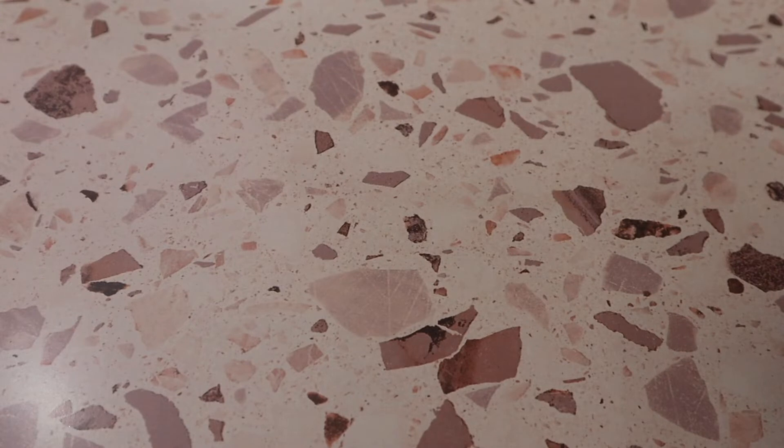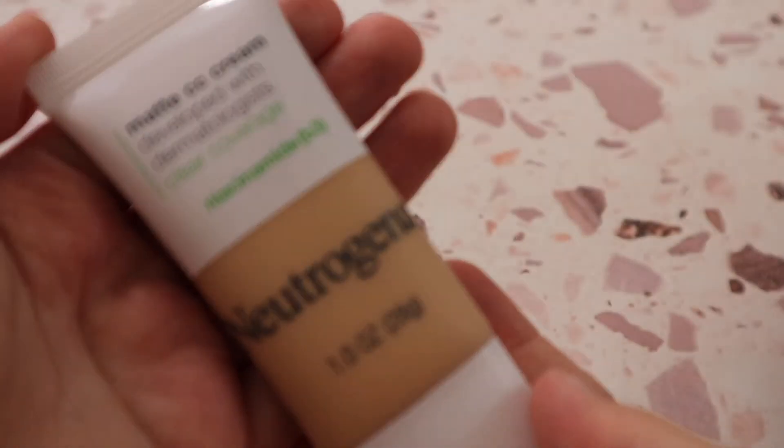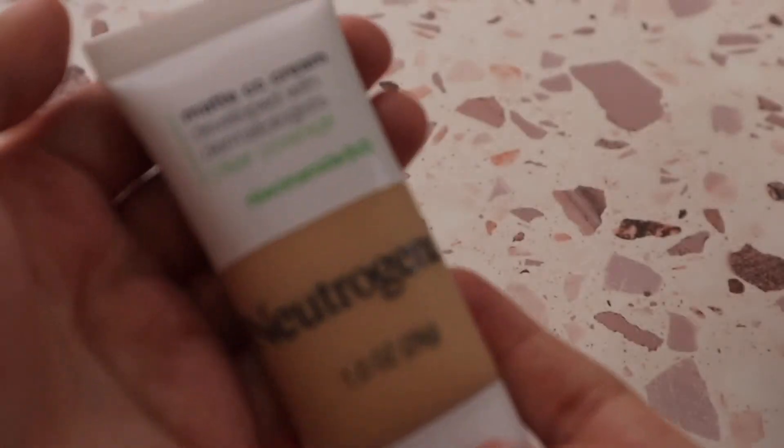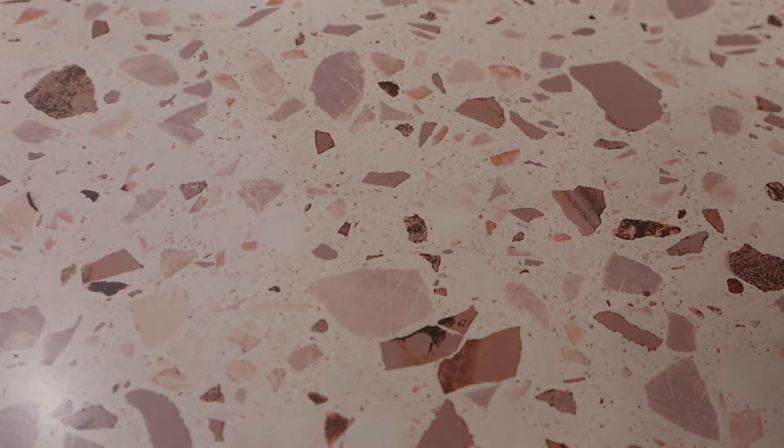Another CC cream type product is the Neutrogena Matte CC Cream in shade 2.0 Porcelain — it's nice but not a favorite. I'm still testing it out. Side note — that running sound is my cat; she found one of my beauty sponges on the floor and is playing around with it!